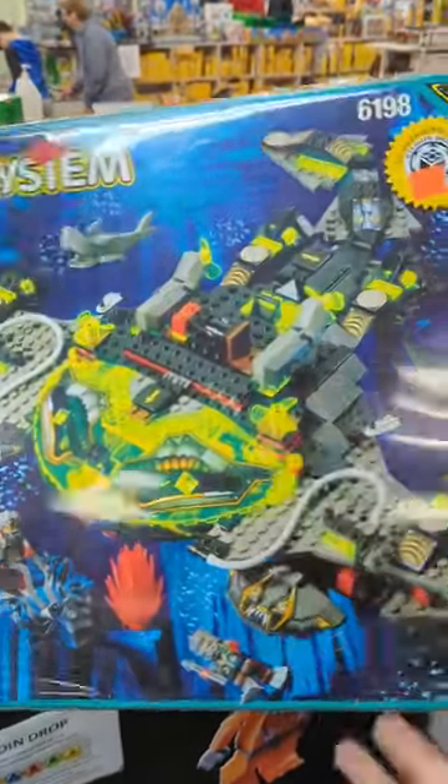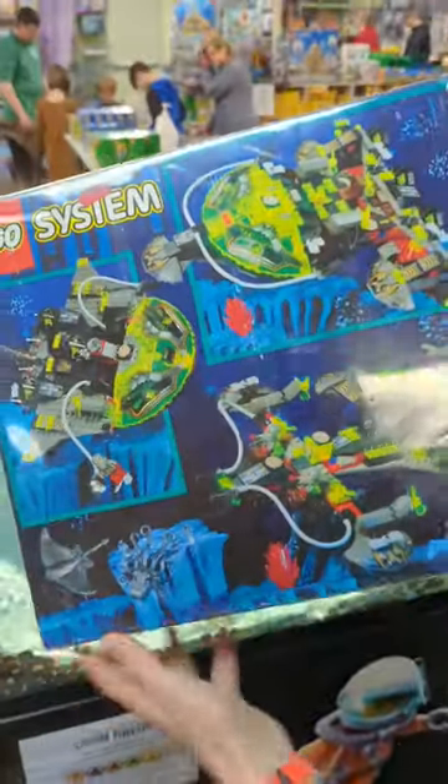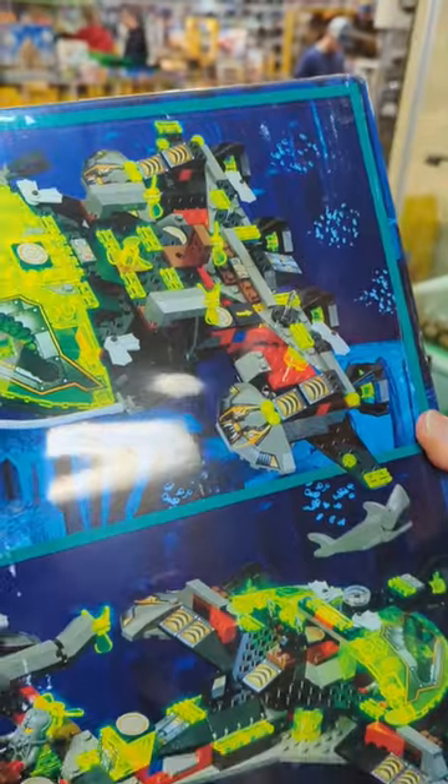Love those late 90s. See the back of the box? The back of the box has alt builds because all the older sets had those. So you have some weird tubing, different orientation of pieces. It's awesome.